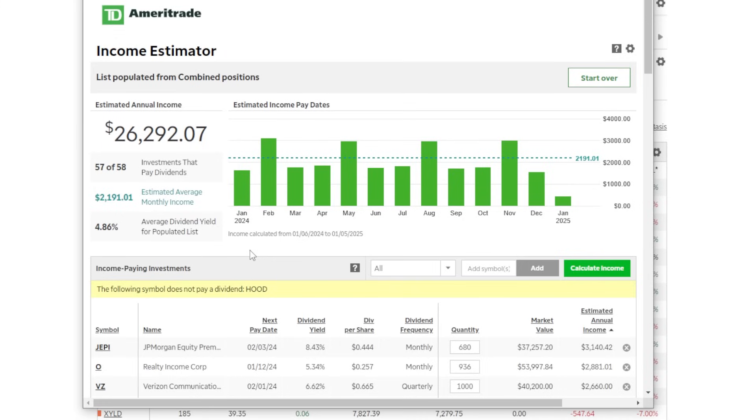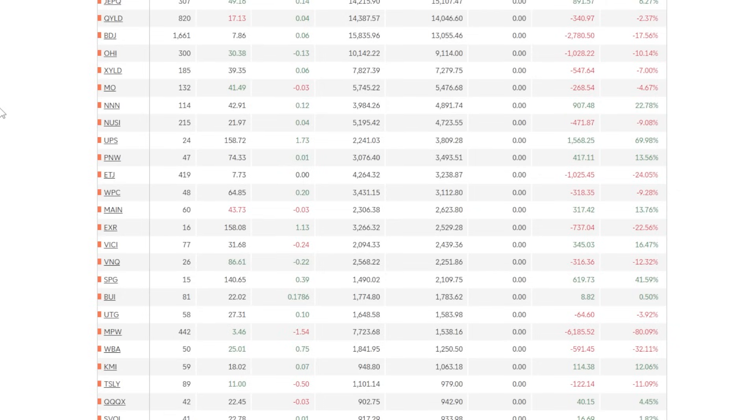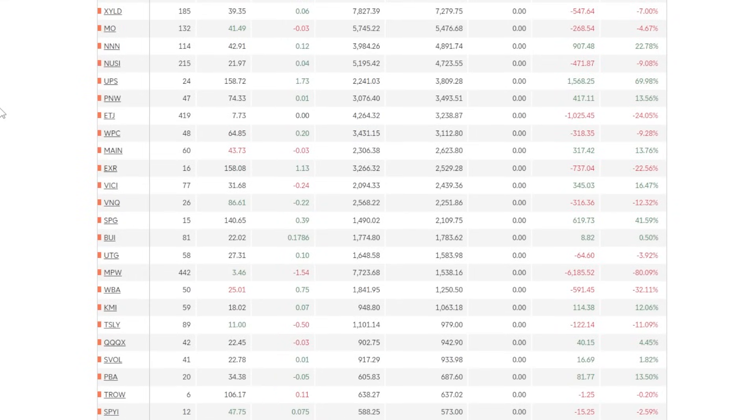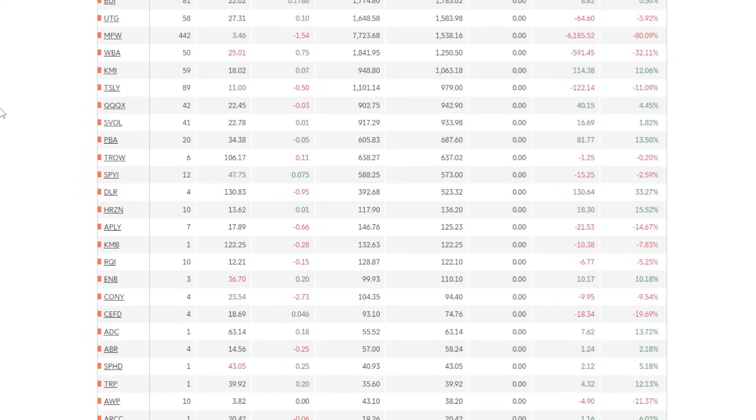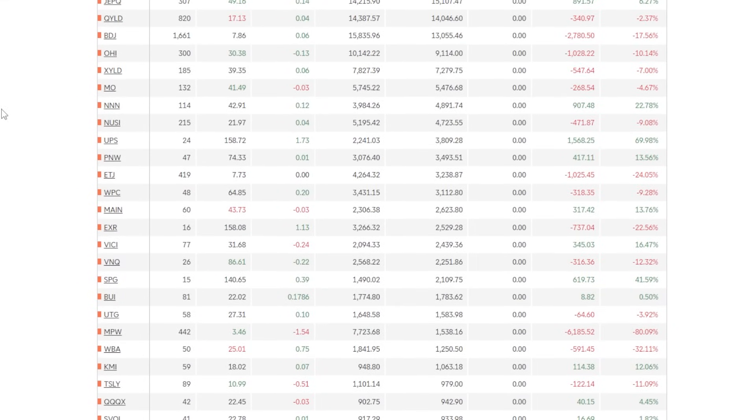When it comes to investing, it's all about perspective. This portfolio might seem massive to some investors, while other investors might make more than this entire portfolio in one single trade. We all have different goals, different strategies, and we're all on our own journey. With all that said, I do think the $100,000 mark as an investment milestone is a very, very important one.